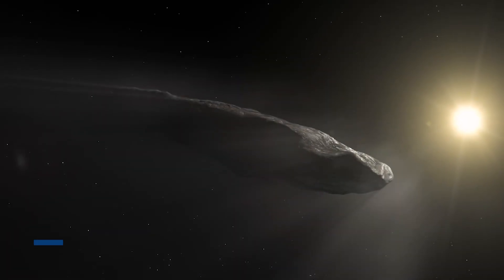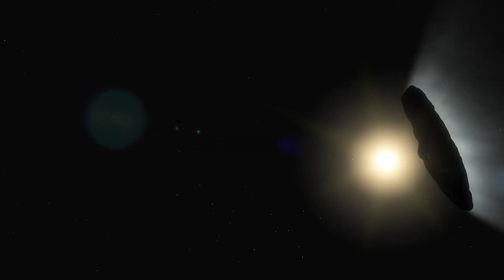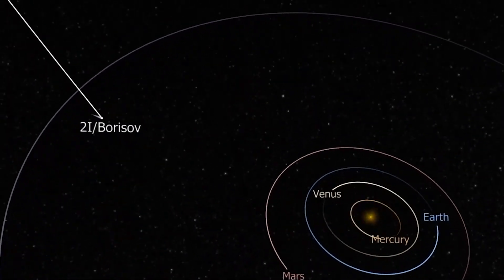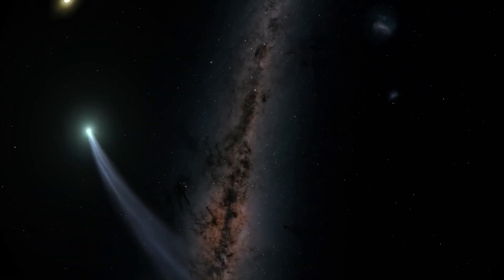The first interstellar object was Oumuamua in 2017, a bizarre cigar-shaped object that baffled scientists. The second was Borisov in 2019, which looked more like a typical comet. But 3i Atlas — to put it mildly — was in a league of its own. The most shocking fact is that the more they looked, the weirder it got.